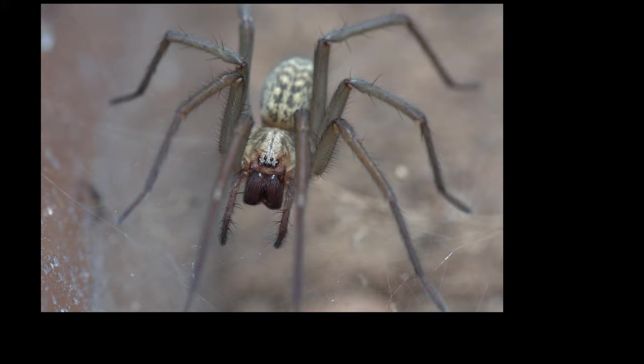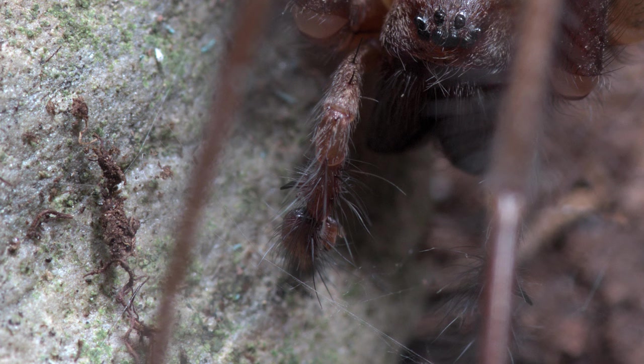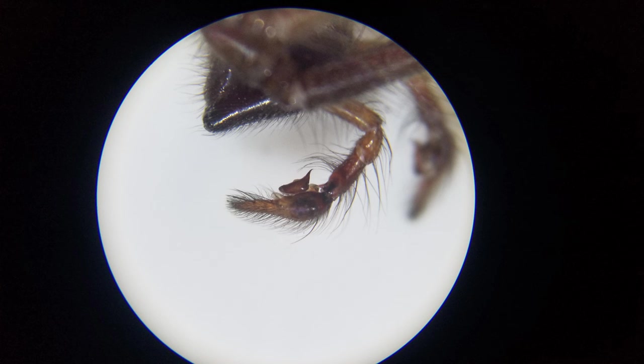Let's go back to Harriet for a second. And here's a picture of Gary, a male giant house spider. You can see that Gary's pedipalps are bigger on the ends. The pedipalps — or palps as they're sometimes called — of male spiders are specially modified for sperm transfer. They're what the male spider uses to get his sperm into the female spider.